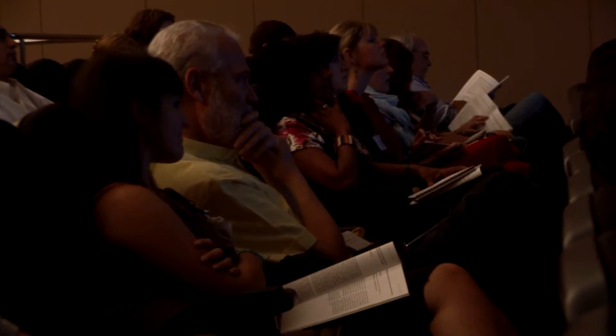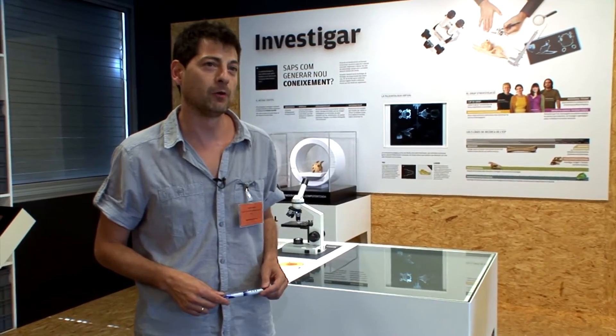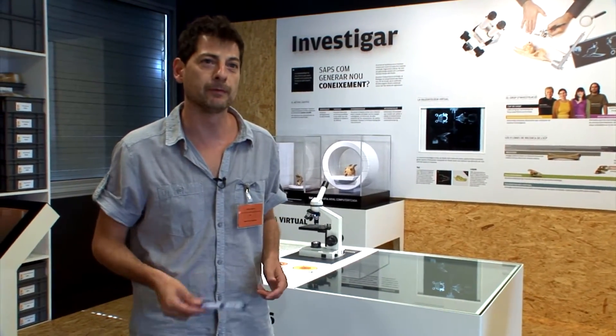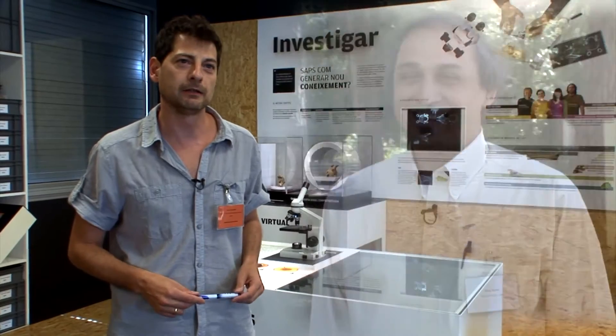The participants of the first international symposium on paleohistology are approximately 70 people and they come from all over the world. Mainly they come from Europe — from Spain, from France, many from Germany — but also from the USA, from Japan, from India, and all over the world.